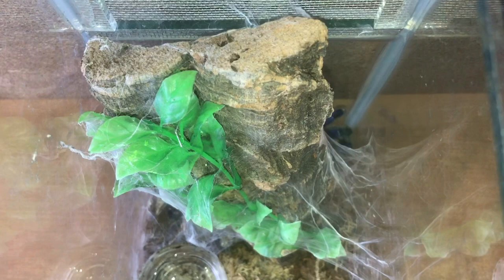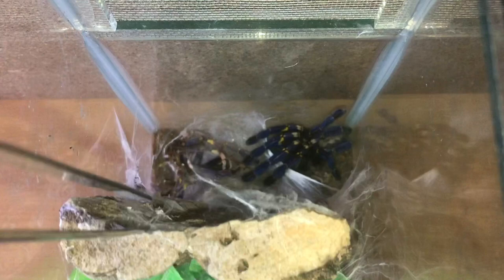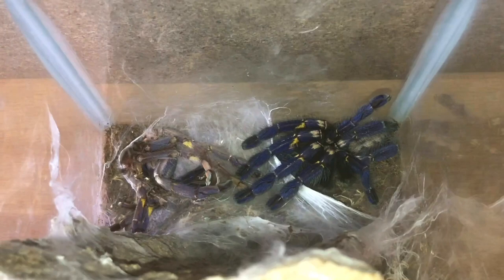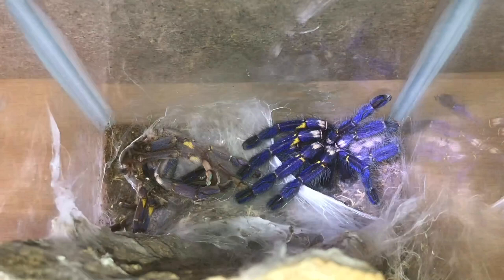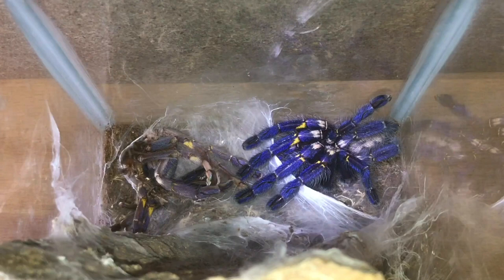This is my P. metallica's enclosure. Let me move that hide very, very slowly — and there she is! She's got to be at least four inches in leg span. Let me zoom in and use my flashlight to show you those amazing colours — holy smokes! I've been in the hobby 25 years and it still amazes me to this day. Look at those colours! I got this last year from the British Tarantula Show — it was just pot luck. I was hoping it was going to be a male, but it turned out female, so now I've got two females.